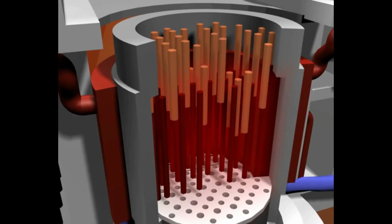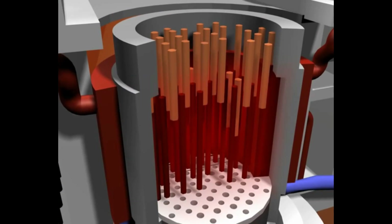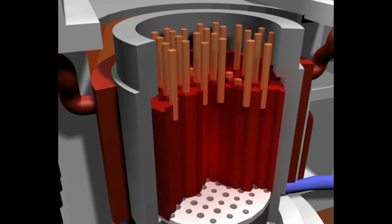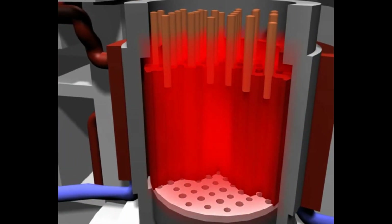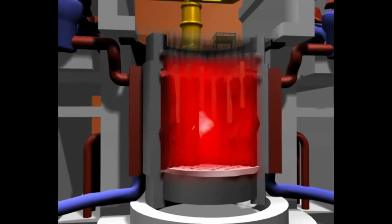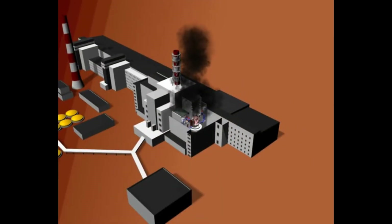At about 1 a.m. on April 26, the reactor was stabilized at about 200 MW. In order to maintain power, the operators had to withdraw nearly all the remaining control rods. The reactor became very unstable. Simultaneously, the pumps powered by the slowing turbine were providing less cooling water. The sudden increase in heat production ruptured part of the fuel, and small hot fuel particles reacting with water caused a steam explosion which destroyed the reactor core. A second explosion added to the destruction two to three seconds later.